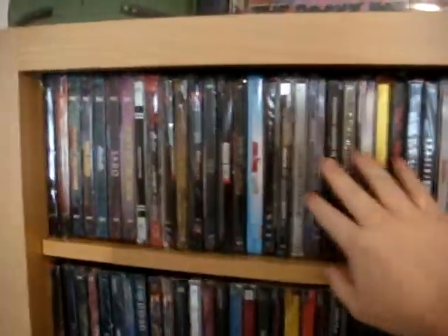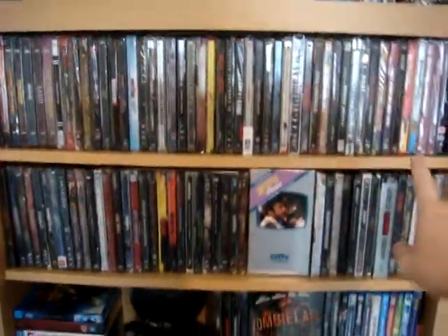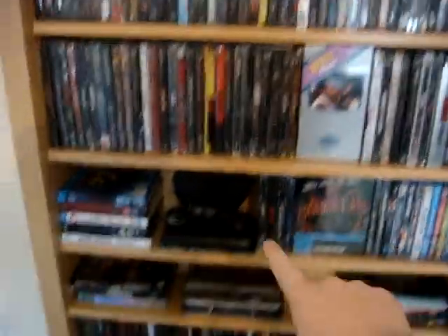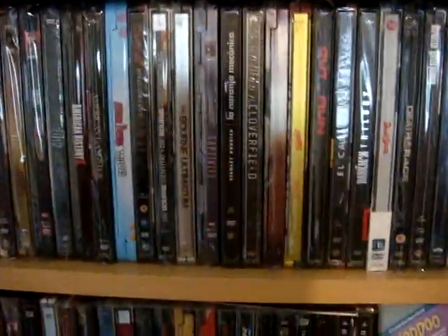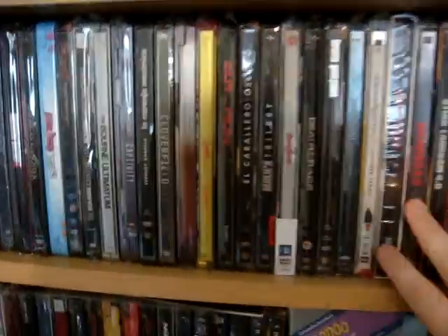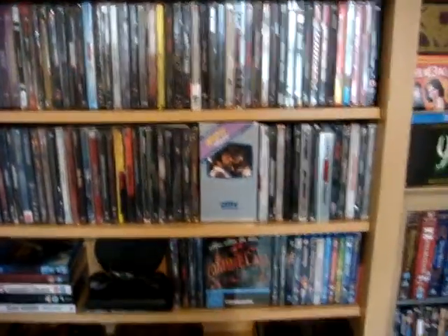These are my steelbooks. I've got that row and that row and some down there as well. I've got about 120 odd steelbooks, some rarer than others, some not really rare at all.